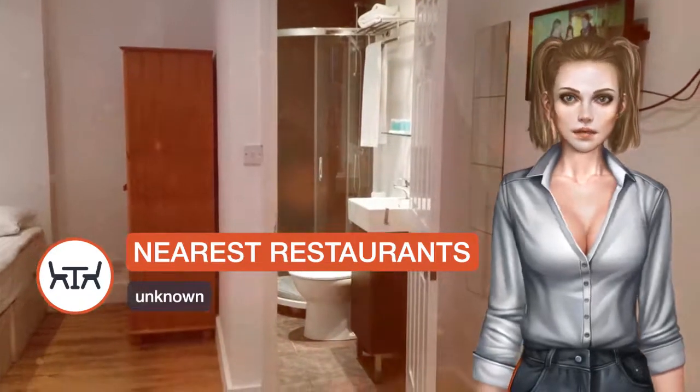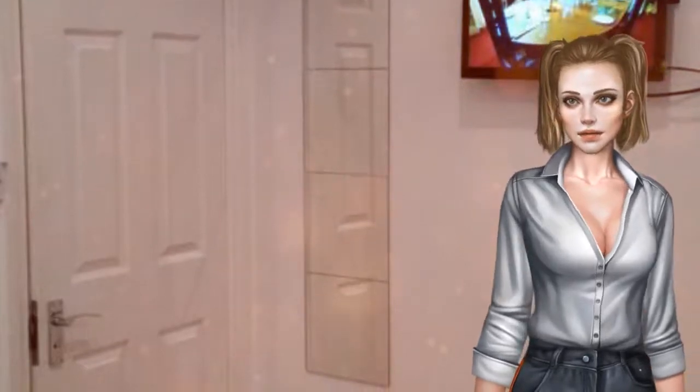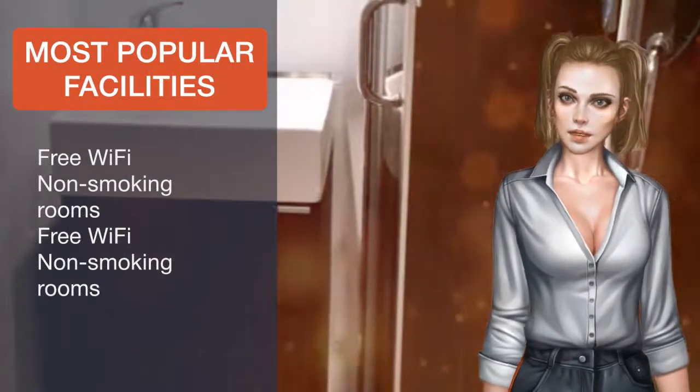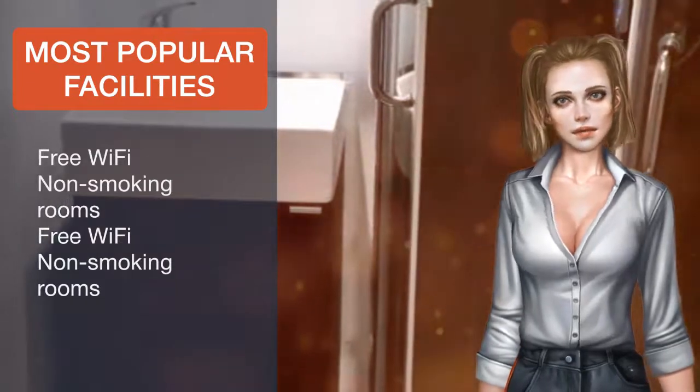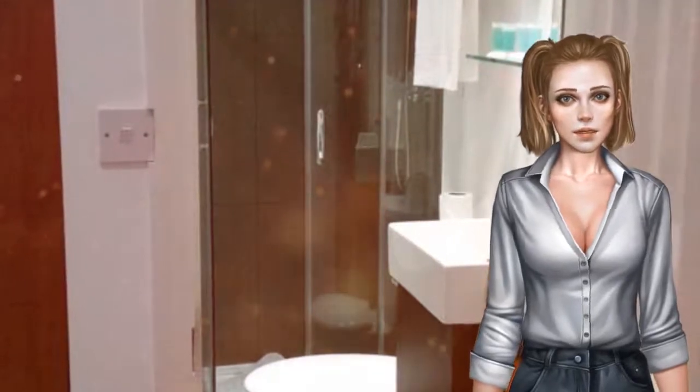The property is just 10 minutes drive from the Hammersmith area. Central London is 30 minutes away by bus and tube, or 20 minutes drive. Heathrow Airport can be reached in 20 minutes by car. Hammersmith and Fulham is a great choice for travellers interested in convenient public transportation, tourist attractions and parks.